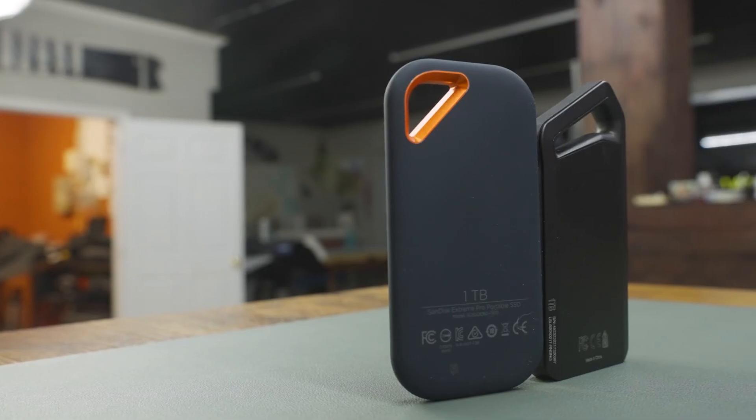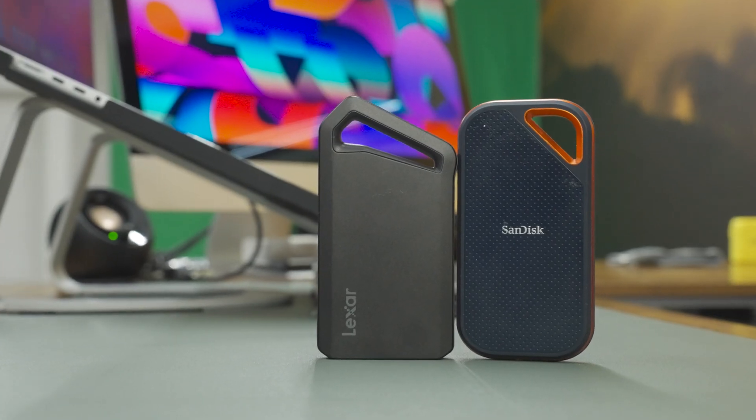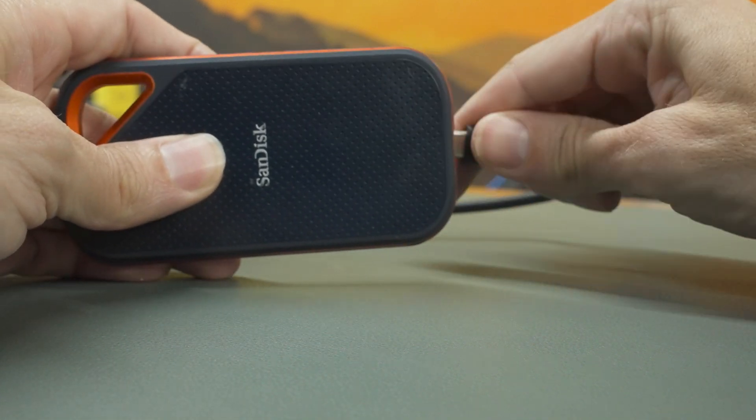On the other hand, the SanDisk Extreme Pro sports a rugged rubberized design with IP55 water and dust resistance. While the Lexar is more compact and stylish, the SanDisk is built for those who need extra durability in harsh environments.